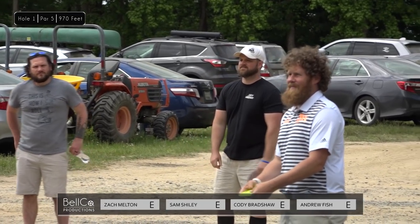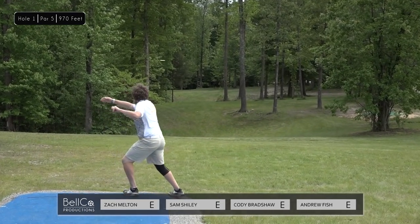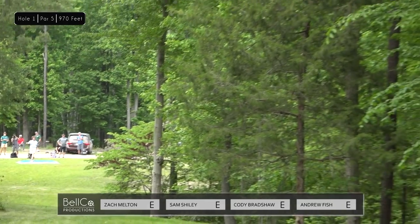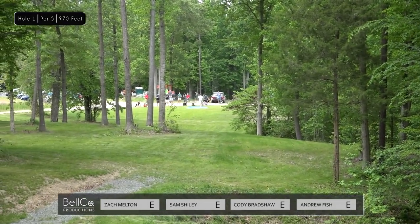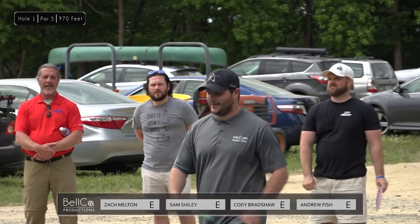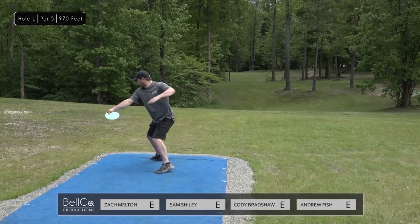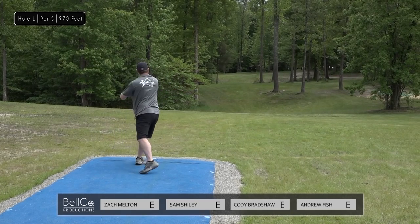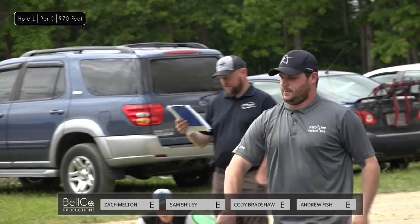Off the tee on this hole, anything left is massive danger, so you kind of want to make sure you're going right. Zach's going to get a nice little tap back out to the fairway and he stays on the flat. The key to this hole is that you have to bite off enough with each shot while also staying kind of on the high spot. We're going to play over a couple valleys — the first one is inbounds, the other is a no-penalty hazard where you just take it back on the line of play.